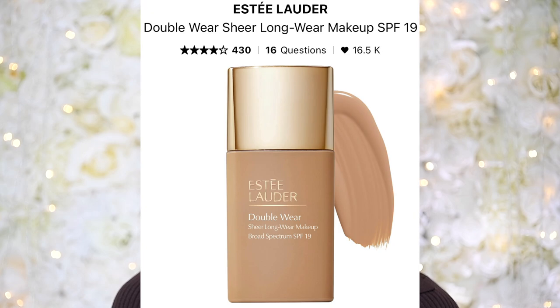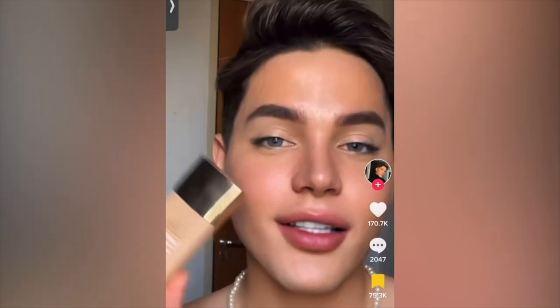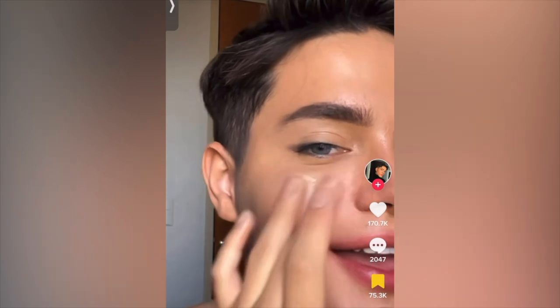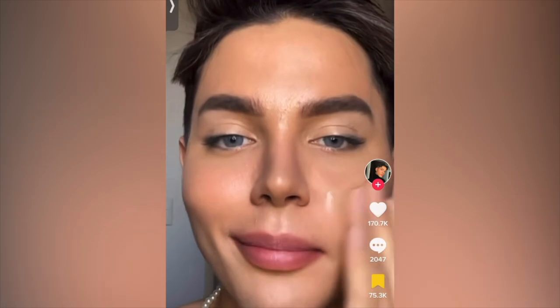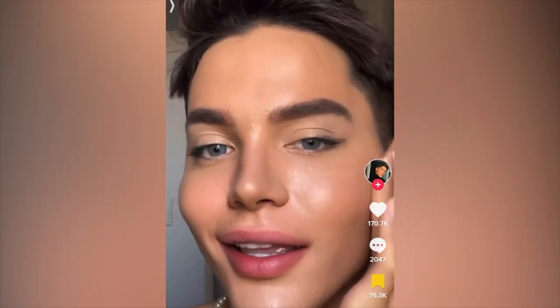Next up is the Estée Lauder Double Wear Sheer Long-Wear Makeup SPF 19 in the color 2W1 Dawn. How can something look so undetectable and natural, cover all my redness, last all day, and look really hydrated and glowy — but then set into a matte finish? It just doesn't make sense. No matter how much you put on it will never look cakey. I love this so much. I saw these in store yesterday, swatched to find my color, and thank god I did because I had the wrong color in my cart.